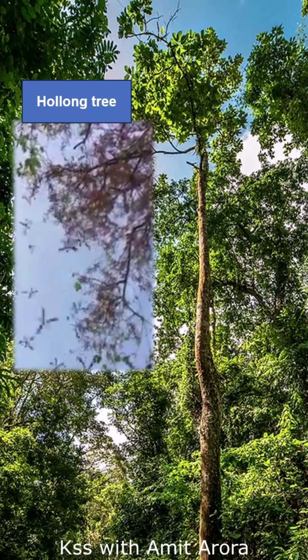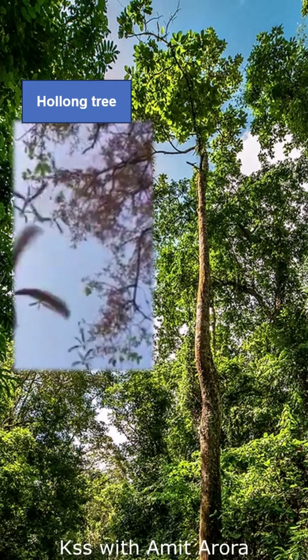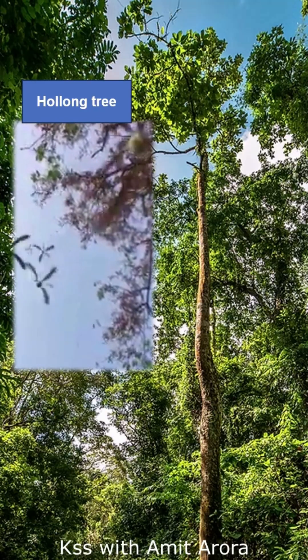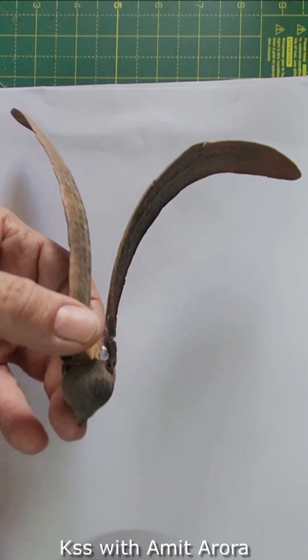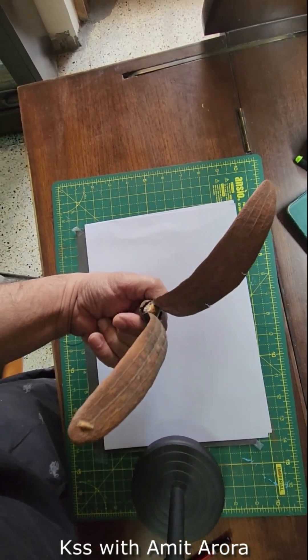Next time when you happen to be in Assam or Arunachal, do notice these amazing helicopter seeds on the Holong tree, which are widespread in these states. You can also get a feel of these seeds at home by making your own helicopter-looking seed, which can spin just like the one on the Holong tree.